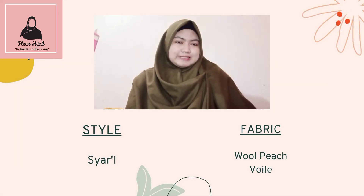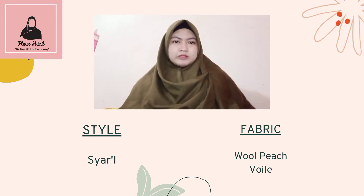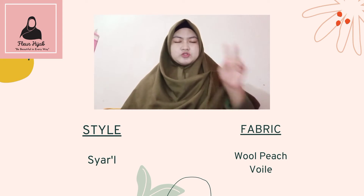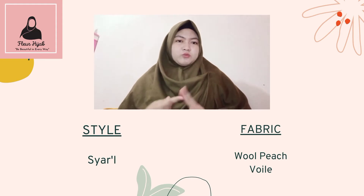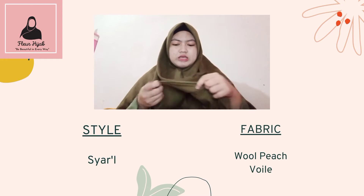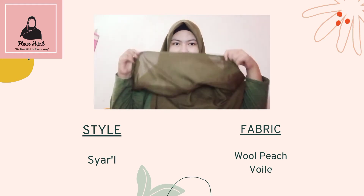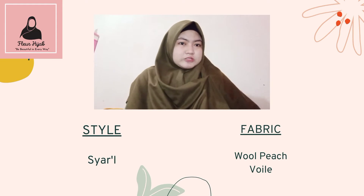The style of my hijab is, as you can see, it is very simple and sharp. It covers the aura. For the fabric, I use two kinds of fabric. The first is wool peach, a fabric made from a mixture of silk, cotton, and synthetic fibers — it is relatively lighter and thinner. The second one is foil, a lightweight fabric that is 100% cotton.